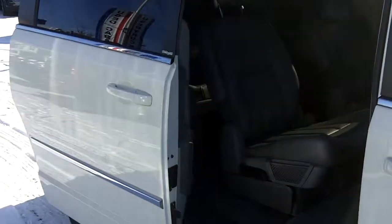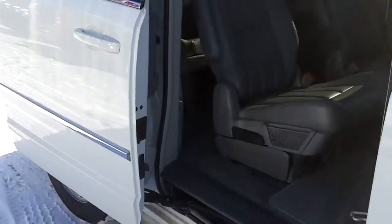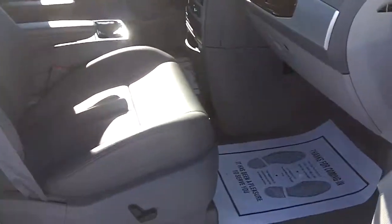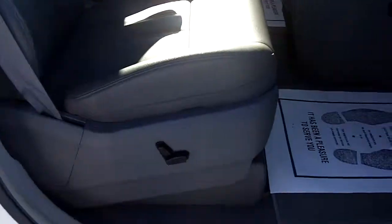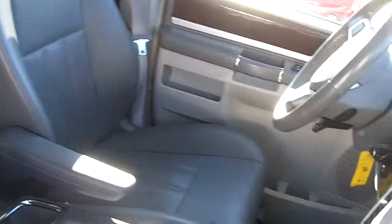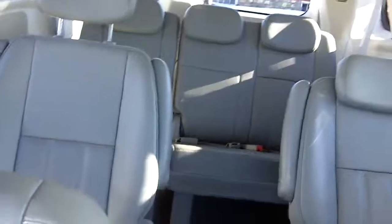It's got the power slide door on both sides — really nice, really convenient. Overall, super clean vehicle and a lot of nice equipment and features for the price. Power passenger seat as well. Really appreciate your interest in the Town & Country. Thanks for taking the time to watch the video. If you have any questions, feel free to let us know. Thank you.